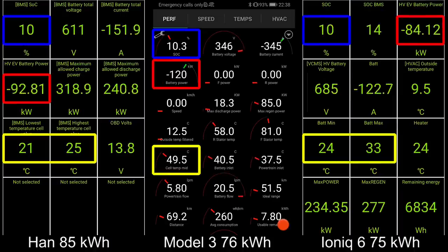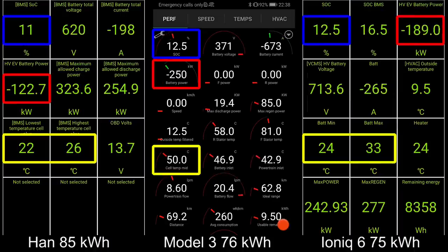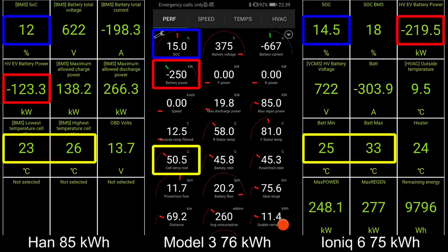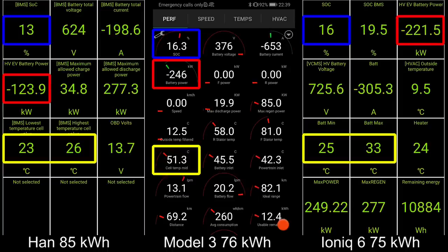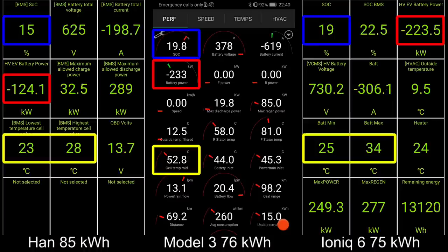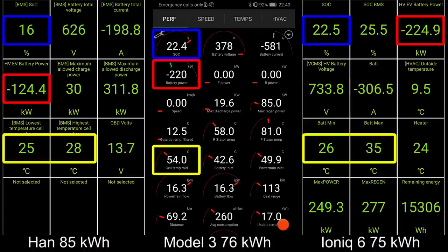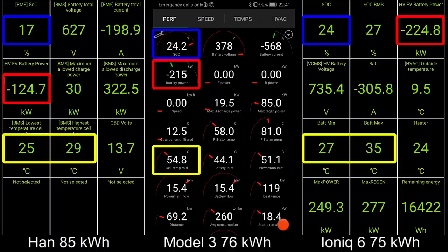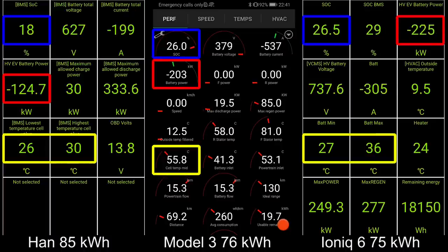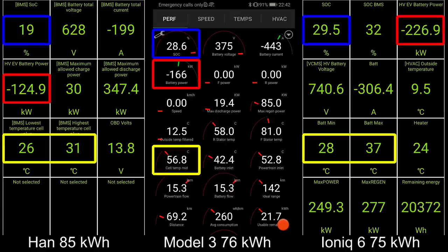Right off the line, the HAN takes 120 plus kilowatt. If you guys follow me on the live stream on the 1000 km challenge, you will see that we were riding roughly 110-115 kilowatt only, not 124. The Model 3 peaked at 250 kilowatt initially and now starts slowing down a little bit. IONIQ 6 was taking 225 kilowatt with a nice flat charging curve.